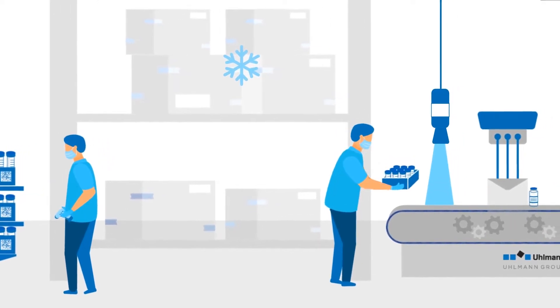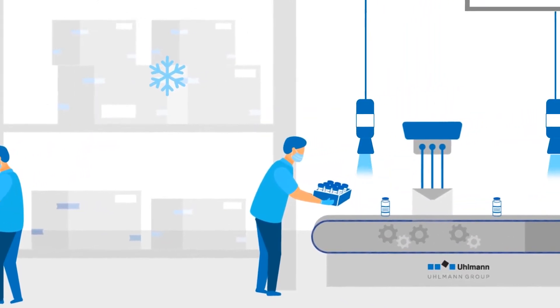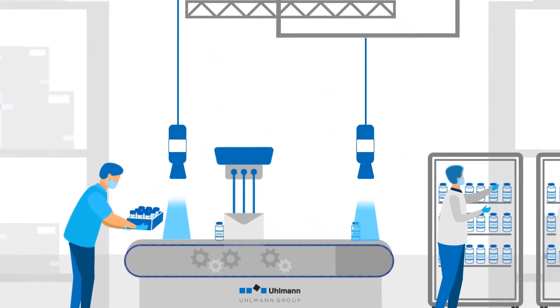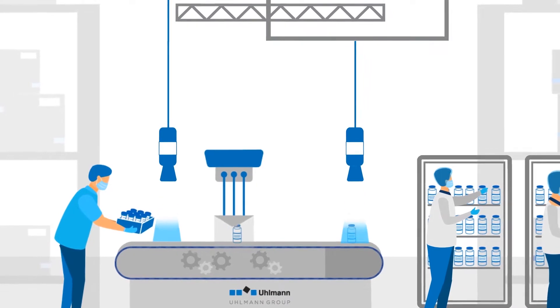A batch of the vaccine is taken out of refrigeration and transported to the filling plant. The checkout is recorded via timestamp for the batches, then the filling starts.